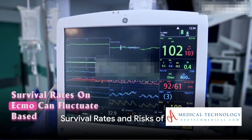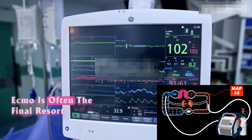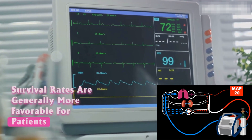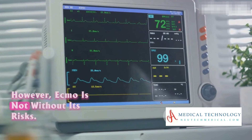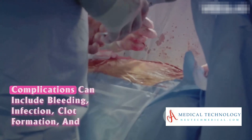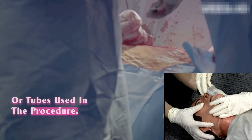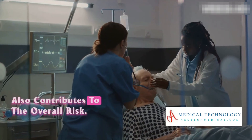Survival rates on ECMO can fluctuate based on the underlying condition and patient factors. ECMO is often the final resort when other treatment options have failed. Survival rates are generally more favorable for patients with reversible conditions who respond well to ECMO. However, ECMO is not without its risks — it is considered a high-risk procedure. Complications can include bleeding, infection, clot formation, and issues related to the insertion of the cannulas or tubes used in the procedure. The severity of the underlying illness also contributes to the overall risk.